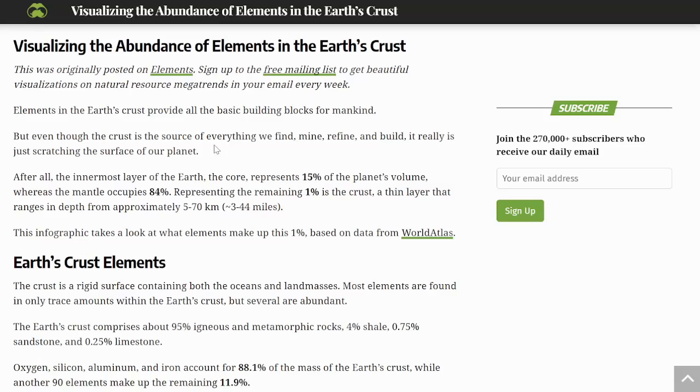Greetings, members one and all of the Salvation Nation. Have you ever wondered how much silver and gold is in the Earth's crust? We're going to find out in this video. So let's explore.